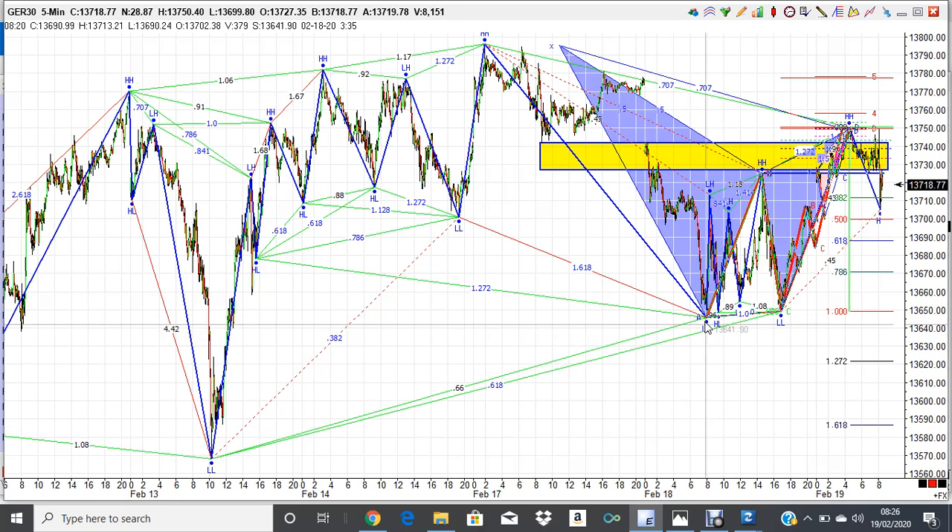We came down to the 61% retracement and bounced. We've got an ABCD — we've completed a Gartley pattern right up here at the 0.707 off the high. A couple of ABCs completing, the big one here — ABC extended to exactly 1.27 — and this one is extended slightly as well, coming spot on at the 13,750 area.